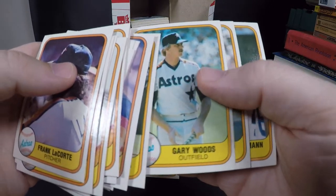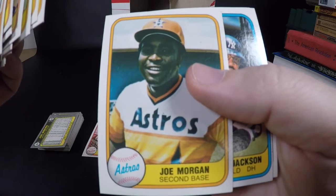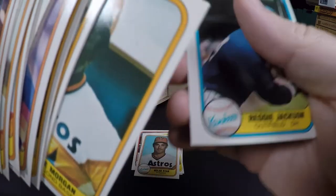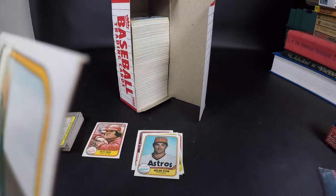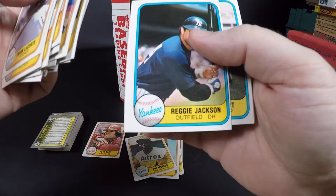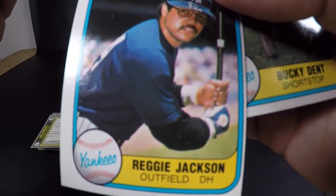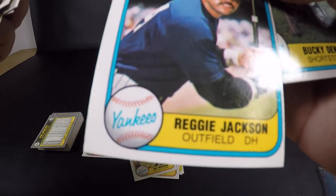Dave Smith, Danny Heep, Julio Gonzalez. Craig Reynolds, Gary Woods, Joe Morgan — I think he's a Hall of Famer, we'll see him in the to-sleeve pile. But the corner is dinged on Joe Morgan so he probably won't be graded. And check that out — the centering on these is just awful. Reggie Jackson — the centering is like 90/10. It is bad but the corners are super sharp.